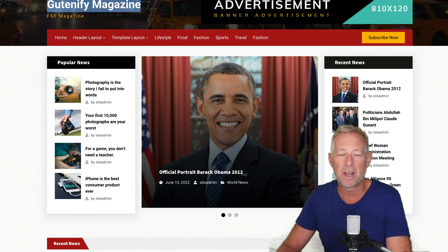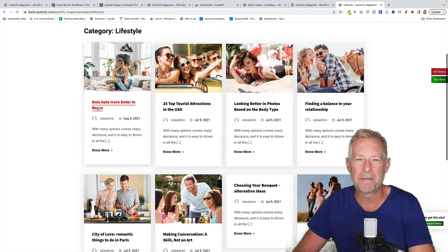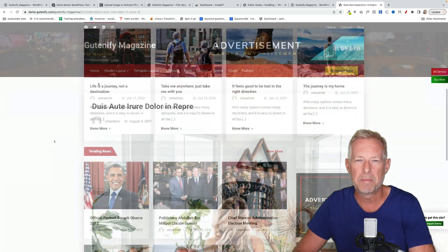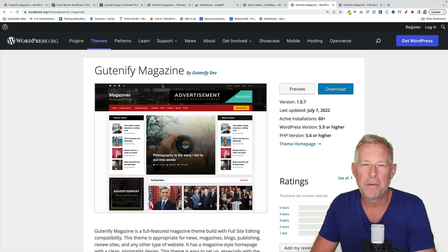Let's take a look at this new magazine theme. What I like about this is that most of the full site editing themes released so far are pretty simple one-column themes that you tend to use for blogging. This theme is called GutenFi, and it comes with a classic column layout that you typically find in magazine themes, making great use of the query loop block. I'm going to do a more in-depth review in the next couple of weeks. You can download it from WordPress.org — there's a link in the description below.